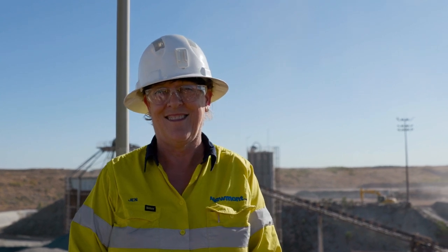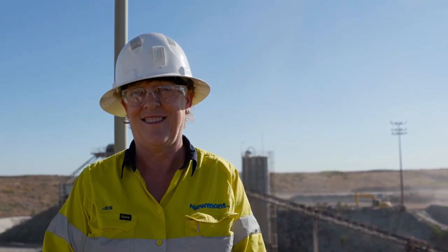Hi, my name's Jen. I'm the manager of processing at the Newmont Tanami gold mine. My role here at Newmont Tanami is the safe production of gold.